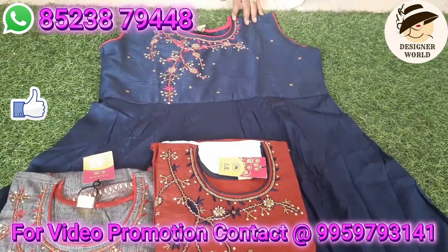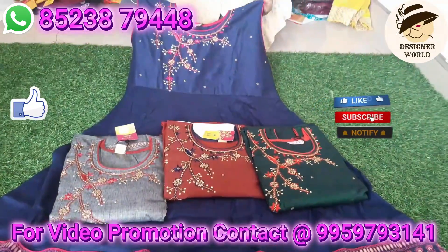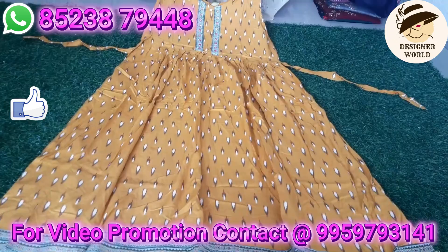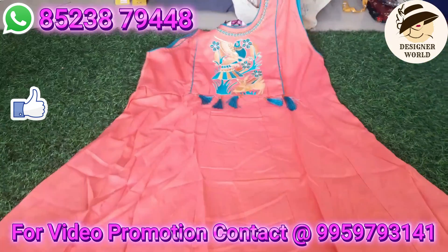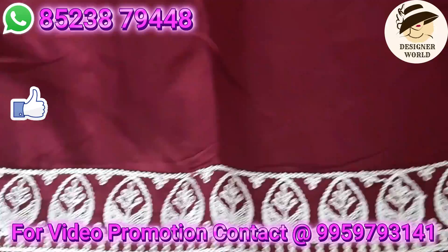Lavish Collections shop address: Vasavi Wholesale Cloth Market, Shop No. 57, First Floor, Mangalgir Road, Vasavi Cloth Market. Complete address details are in the description box. The screen also has a WhatsApp number and you can share the video.